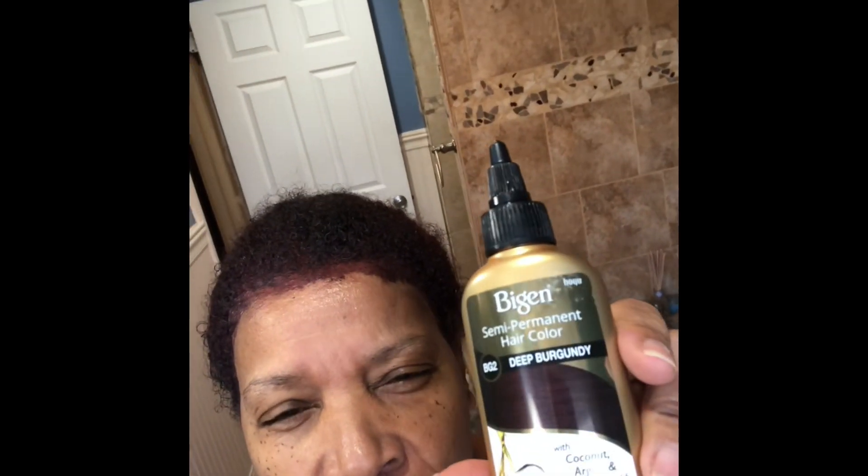I'm gonna leave this in for about — it says 30 minutes, but I'm gonna leave it in for about an hour. It is the Bigen Deep Burgundy, it's a semi-permanent, and I've been using it for a while now.